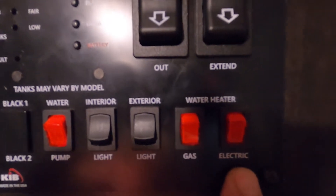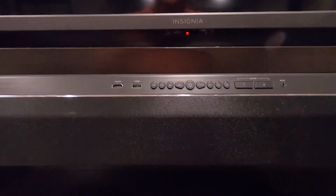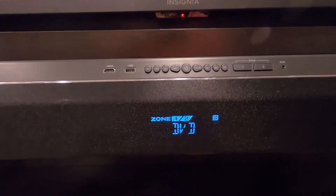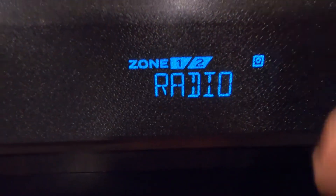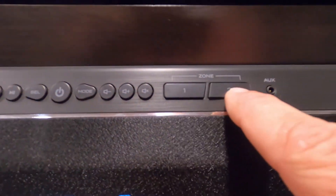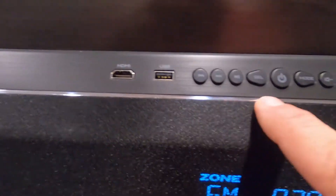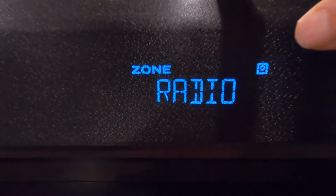Here's your water pump — turn it on when using potable water. Interior and exterior lighting controls are here. For the water heater, if you're hooked up to gas turn it on here; if hooked up to electric, use the electric setting. Coming around the corner to your entertainment center: turn on your sound system here. You have dual zone — you can play music indoors, outdoors, or both. Inputs include HDMI, auxiliary, TV, DVD, Bluetooth, and radio.